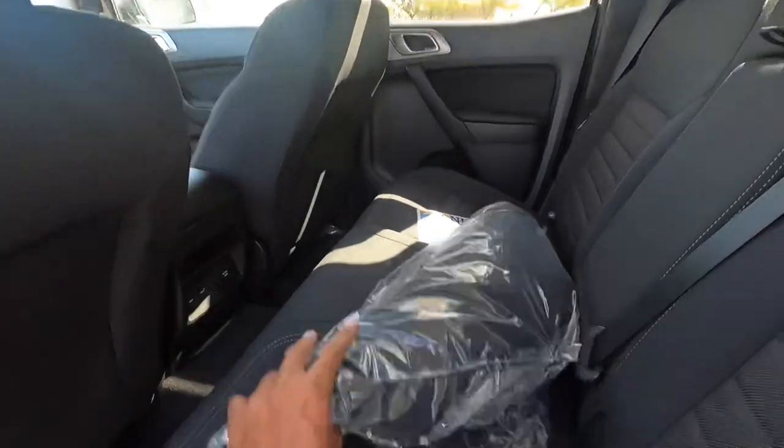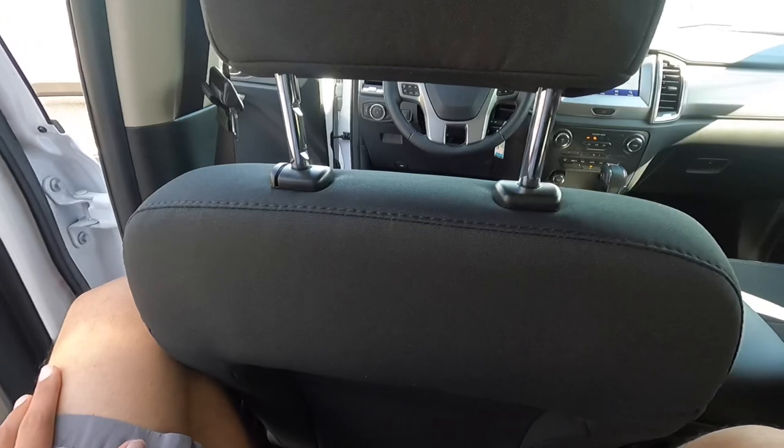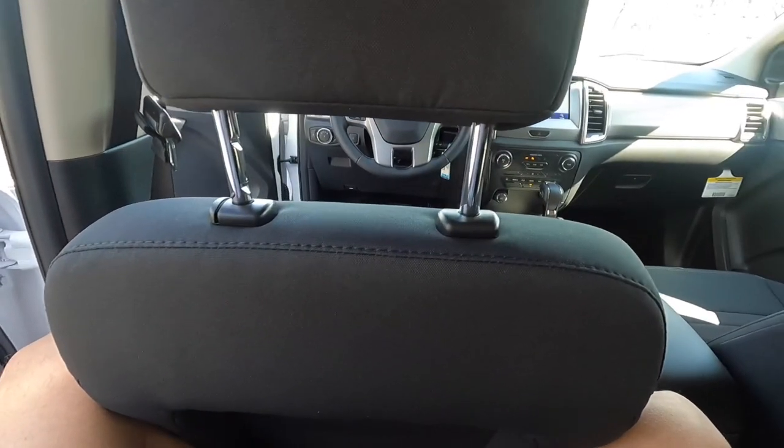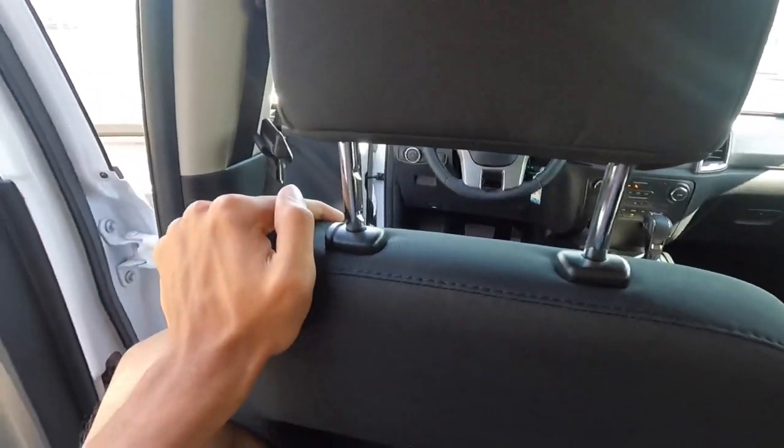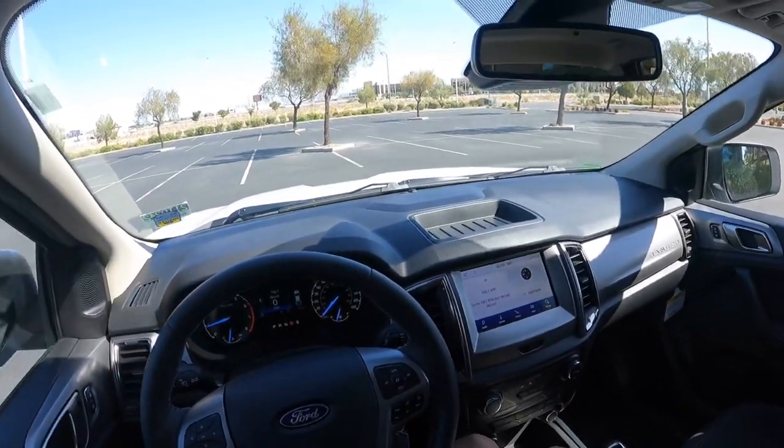The back seat can definitely work if you need it to or if you're shorter, but if you're tall like me it's kind of uncomfortable — I tried to fit and it really doesn't work that well. Let's go ahead and get out of here.